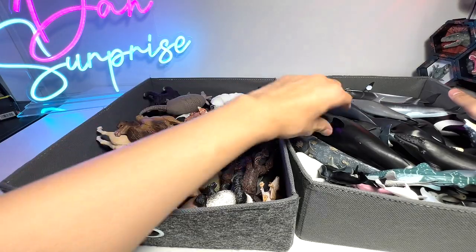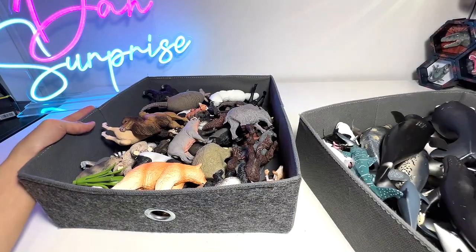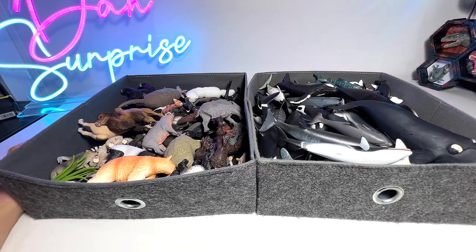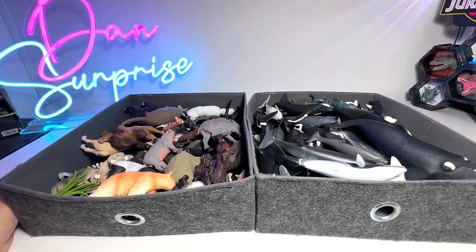Very happy to be adding four new figures to our collection. You can see our box is getting more crowded right now. If you guys want to send me fan mail, you can do so - go to the About tab on our YouTube channel. I'll be happy to receive your letters, your drawings, or anything that you want me to review. Thanks for watching, I'll see you guys in the next video. Goodbye.